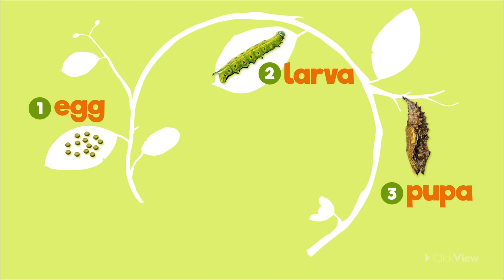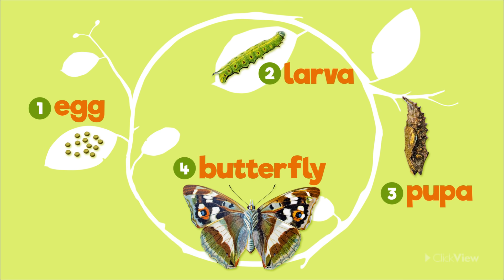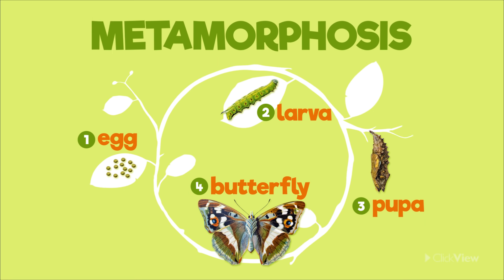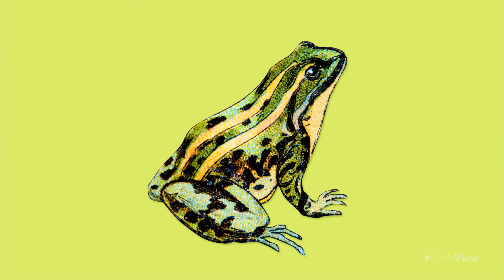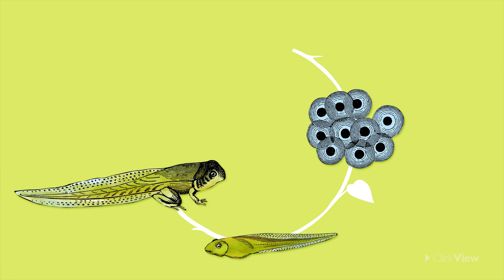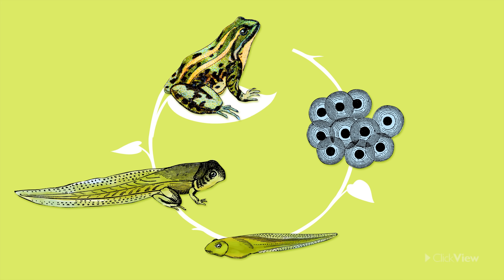As you can see, the caterpillar goes through a number of changes before it reaches the final stage of being a butterfly. This spectacular physical transformation is called metamorphosis. Metamorphosis is said to have occurred when an animal transforms from its young form into its adult form. The frog also goes through metamorphosis. It transforms from an egg to a tadpole, then slowly grows arms and legs and transforms into an adult frog.